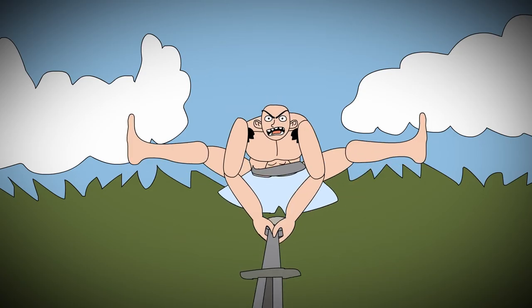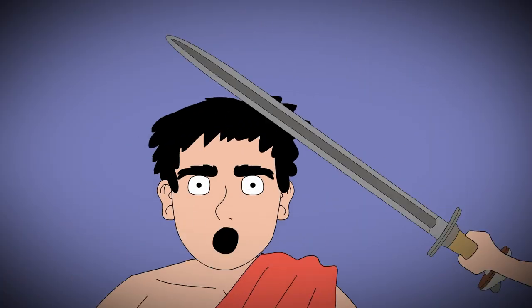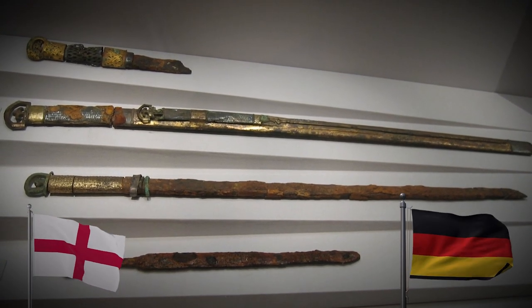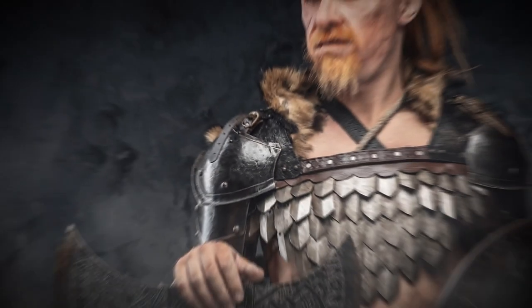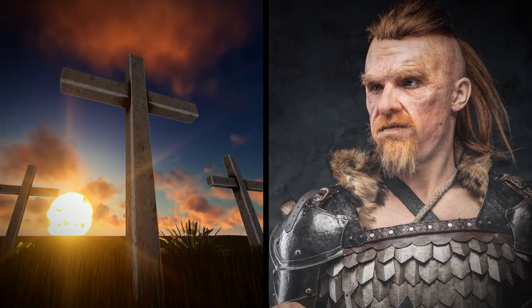These were slashing swords — heavy and sometimes so blunt they were basically used like clubs. A handful have been found in England, Germany, and Scandinavia. One was found in a tomb in Bavaria from around 620 AD, engraved with four runes in the shape of a Christian cross — a surprising blend of old Norse customs and newer Christian symbols.